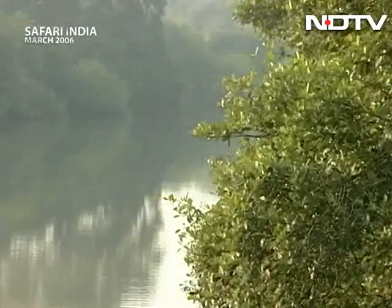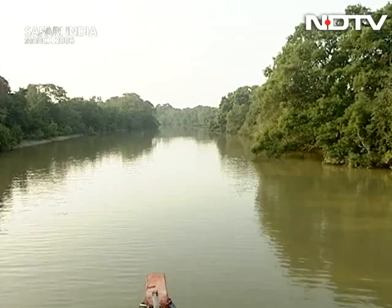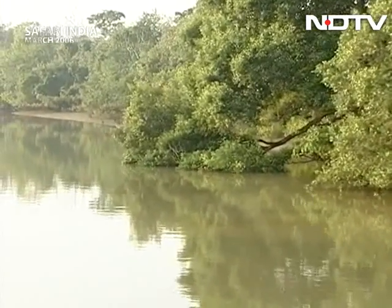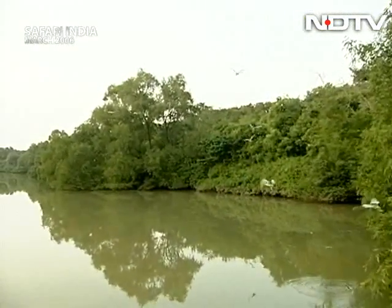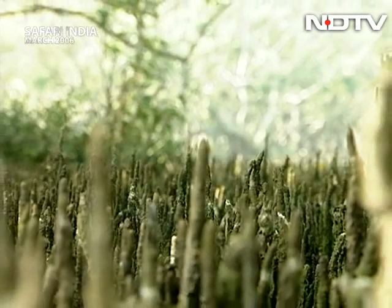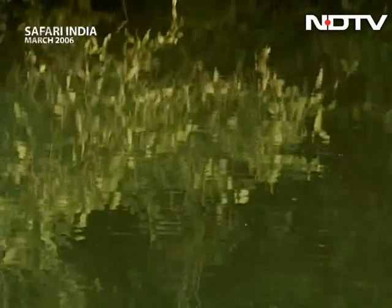This is NDTV, and you're watching Classics. This is a total of 73 species, and 62 species are found in Bhitarkanika.